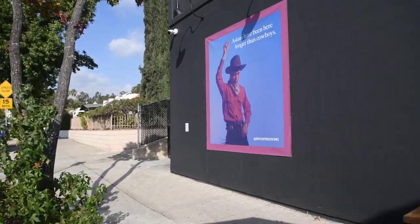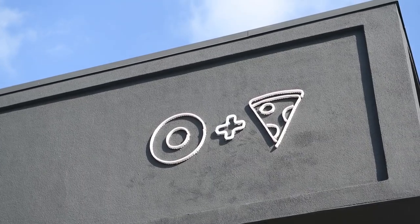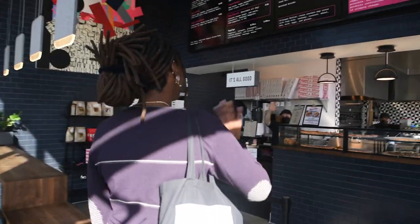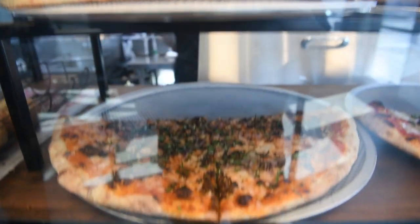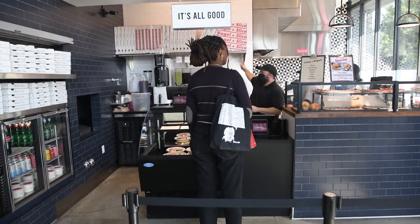Right next door to Oxy Arts is the recently opened Bagel and Slice, a bagel and pizza spot committed to social, environmental, and financial sustainability. This looks so good. If you don't know what to get, try the pizza bagel — it's amazing. And if you're more of a breakfast burrito kind of student, don't worry, we've got you covered.